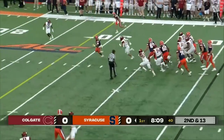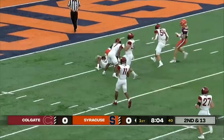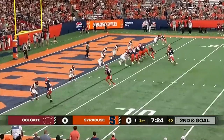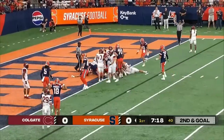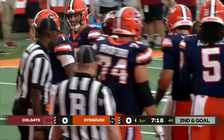Schrader again to Allen. Allen with plenty of room. A lot of green grass in between, trying to get into the end zone — tackled near the 5-yard line. A monster effort. Trying to spread this defense out as much as possible. Schrader again to Allen, off right tackle, pushing the pile. Does he get in? Yes! Touchdown! Touchdown, Syracuse! Touchdown, LaQuint Allen!